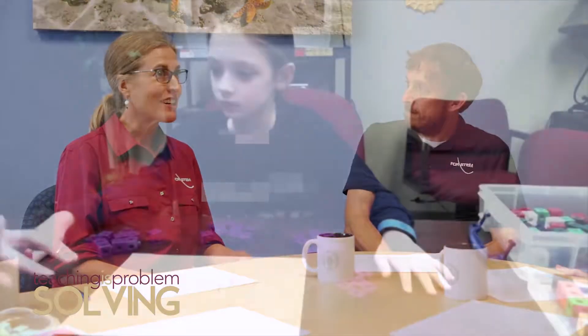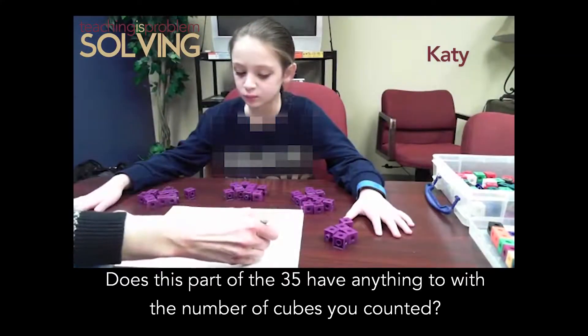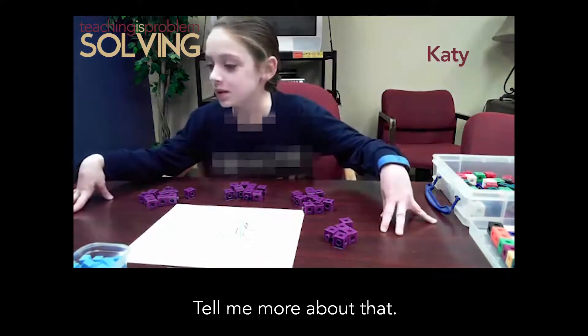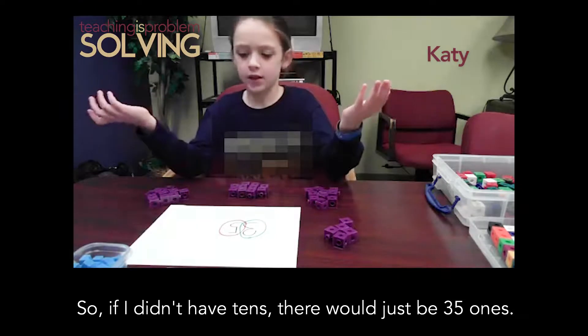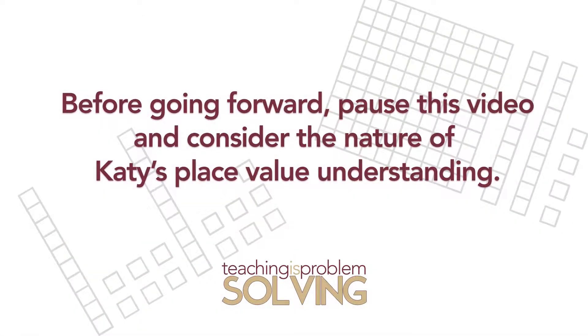I was interviewing a student named Katie who had just counted a pile of 35 cubes and written 35 on the paper, and then I asked her some questions about each of the digits. I asked, 'Does this part of the 35 have anything to do with how many cubes you counted?' She said yes, explaining that the three part of the 35 counts at the tens place, and that without the two, there would just be 35 with nothing else to do with the three. This is a more robust understanding — connecting the three in the tens place to the actual set of cubes in front of Katie.